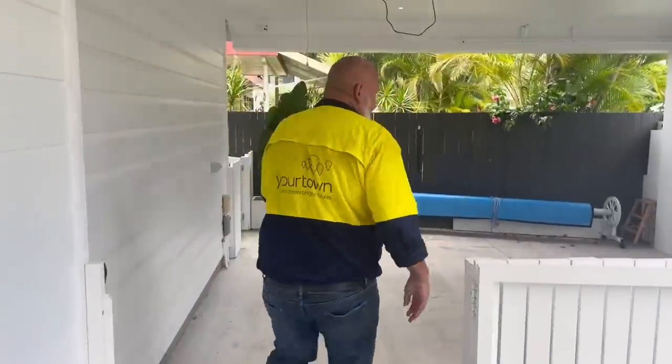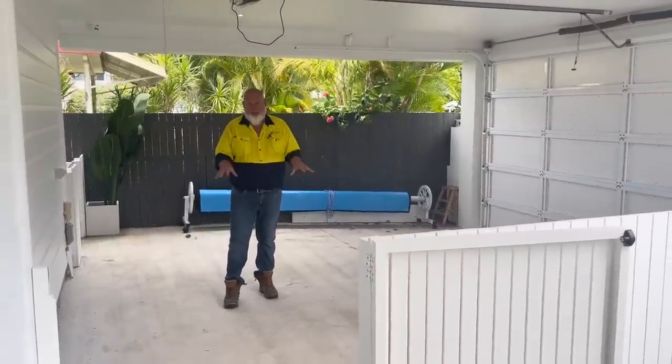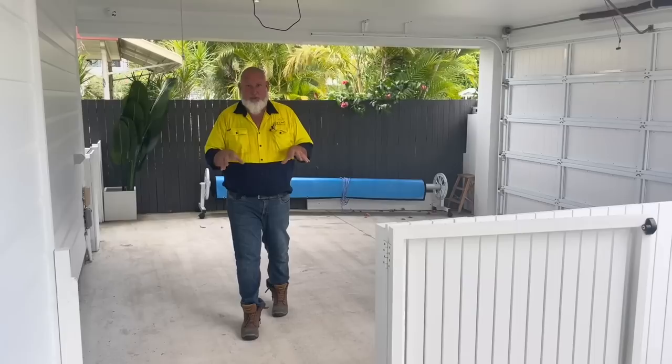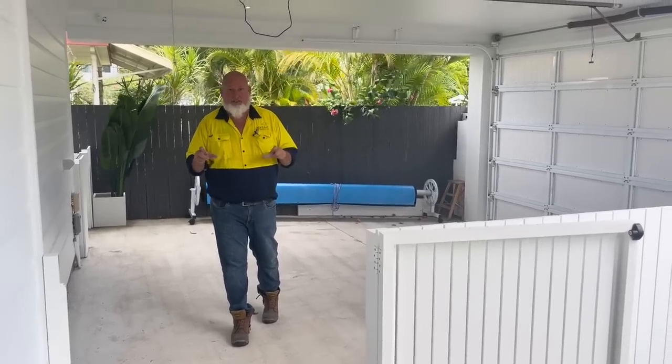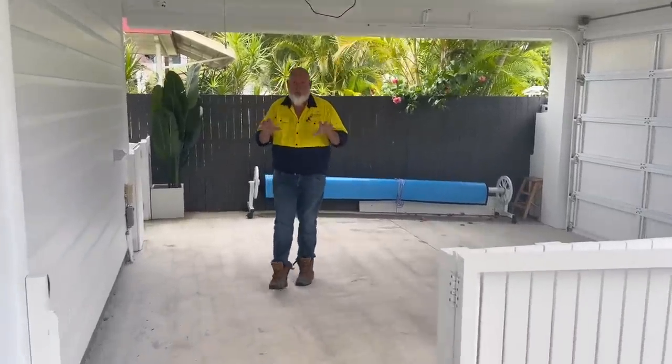The garage. We've got an automatic garage door here. At the moment we've just got a bare concrete slab, but in the next couple of weeks the enterprise team will be coming and doing an epoxy floor on this. Stay tuned — there'll be more to show.